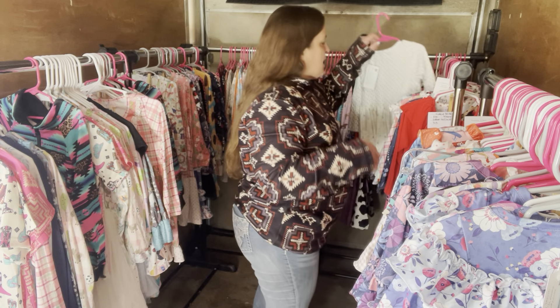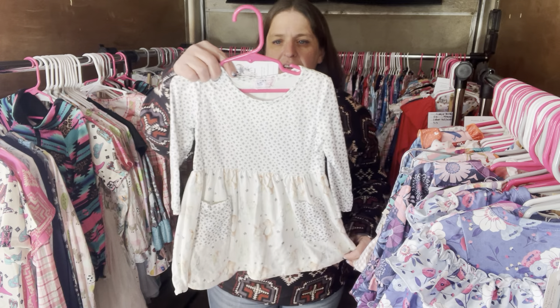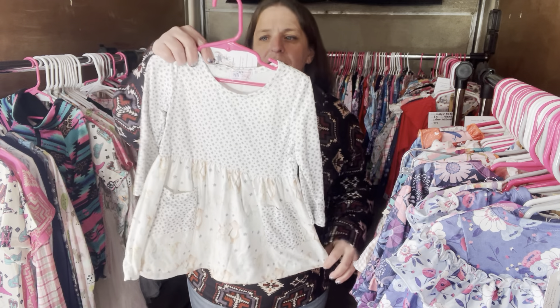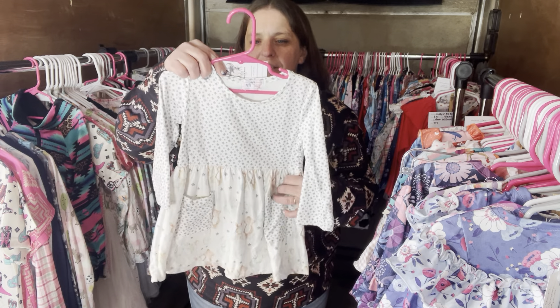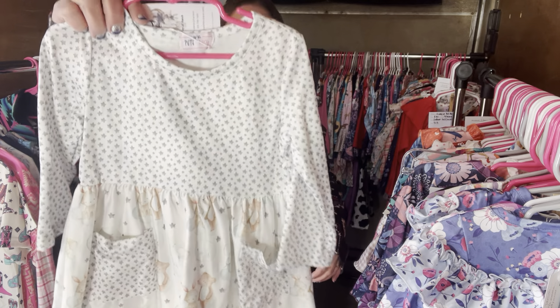Dreaming of My Best Friend — it's $28, 12 to 18 month. The SKU number is 499.